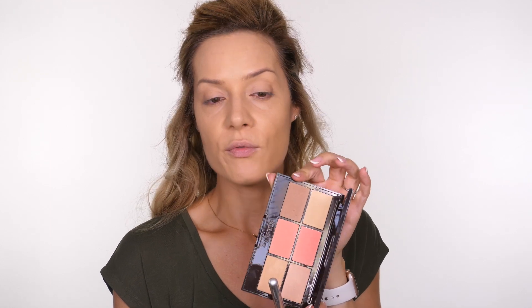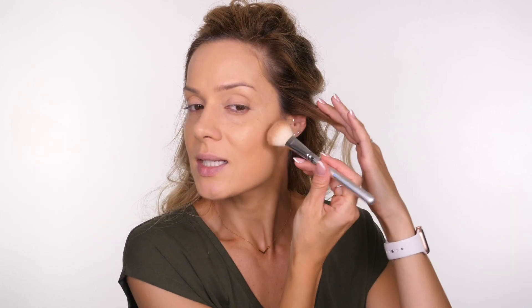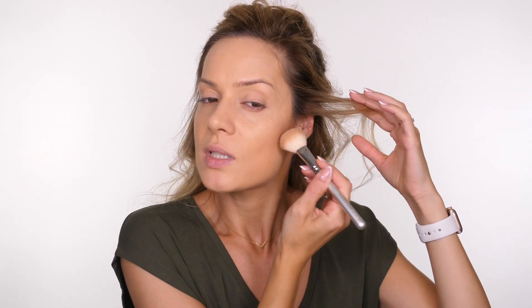I'm going to take my ZOEVA 132 Luxe Powder Finish brush and a little bit of the Charlotte Tilbury Bronze and Glow bronzer from the Glowing Pretty Skin palette - unfortunately discontinued but the colors are available individually. This is a slightly cooler bronzer, which is great because it means we can sink it into the hollows here and it will look more like a shadow rather than a warm tone, sculpting the face so it looks like it naturally sinks.